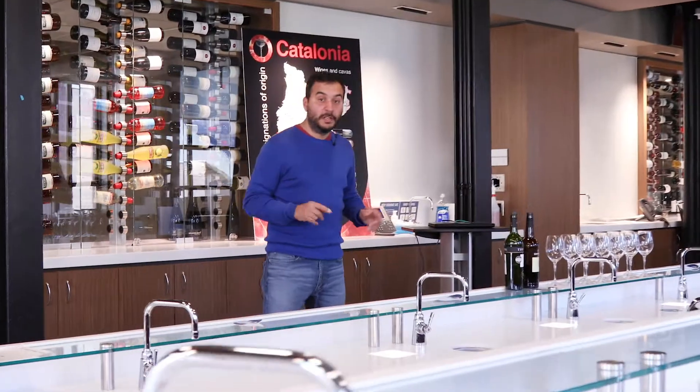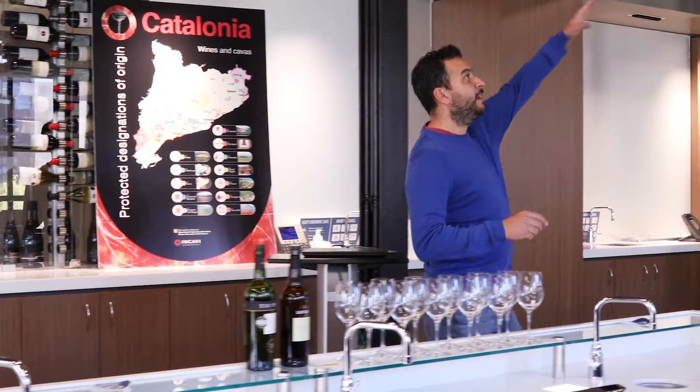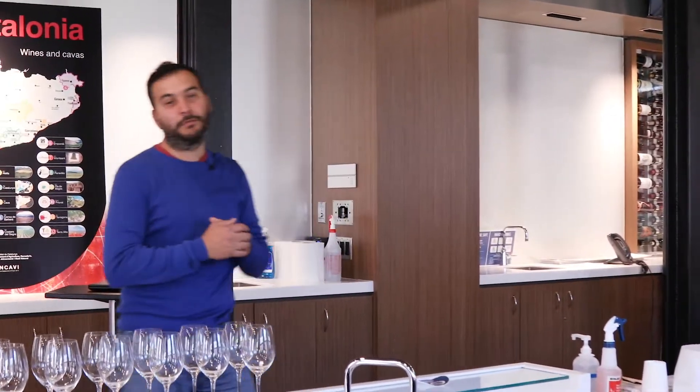Another thing that's really cool: if we want to split the class in two, or we have two smaller classes, you press this little button over here and this wall comes down, fills with air, and makes it soundproof. Skywall — really, really cool.